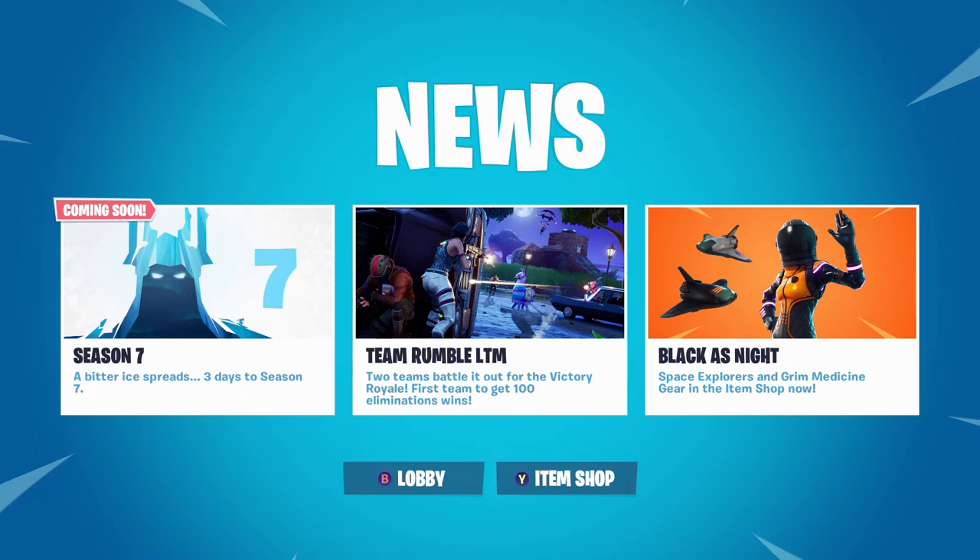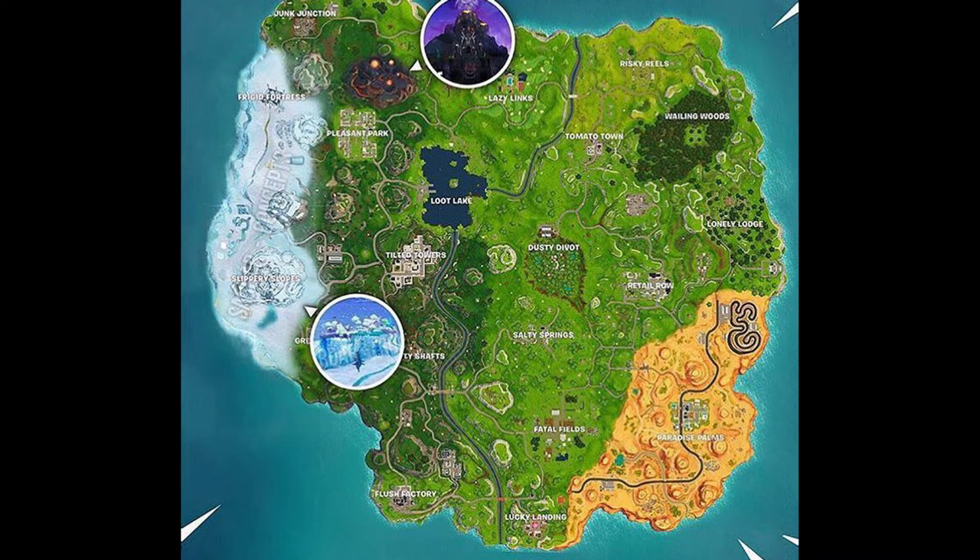It sounds pretty creepy. I don't know why the snowstorm and ice would make that sound, but it did. You can also see some sort of castle that looks kind of black, orange, and purple near Pleasant Park, so this will have to do something with the wizard skins.